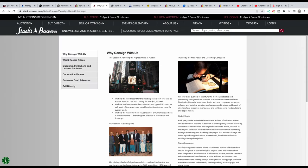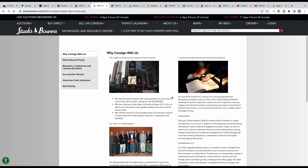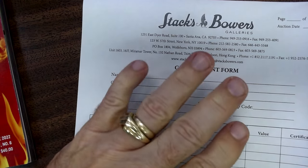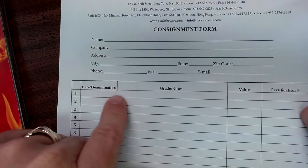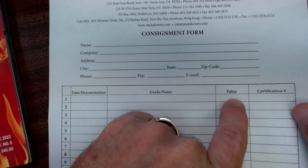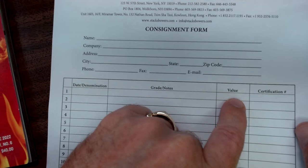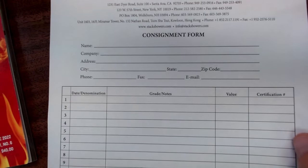One thing I personally do is call them on the phone. I have someone I deal with there, and I'll tell them I'm going to send some things. They send you a consignment form — here's what it looks like. You fill out all your pertinent information: the date, denomination, grade, notes, and the value. Very rarely will they handle raw coins, so you want to talk to them about it. There's a certification number, so since you're sending graded coins, it's easy to go to a price guide and see how much they're worth.